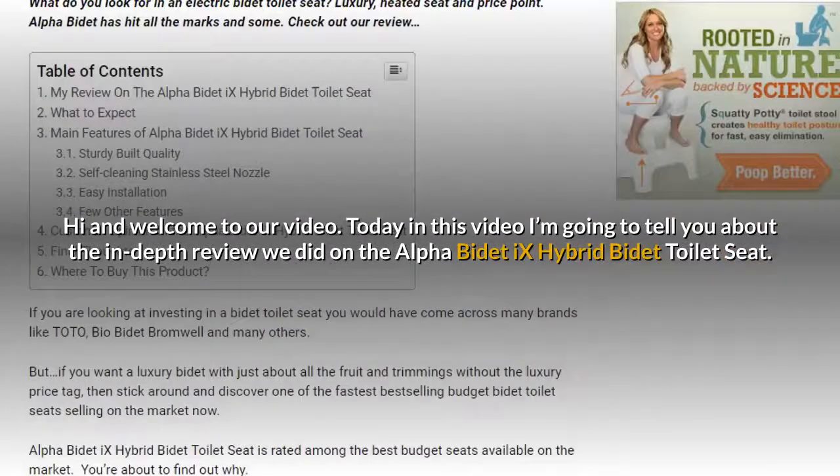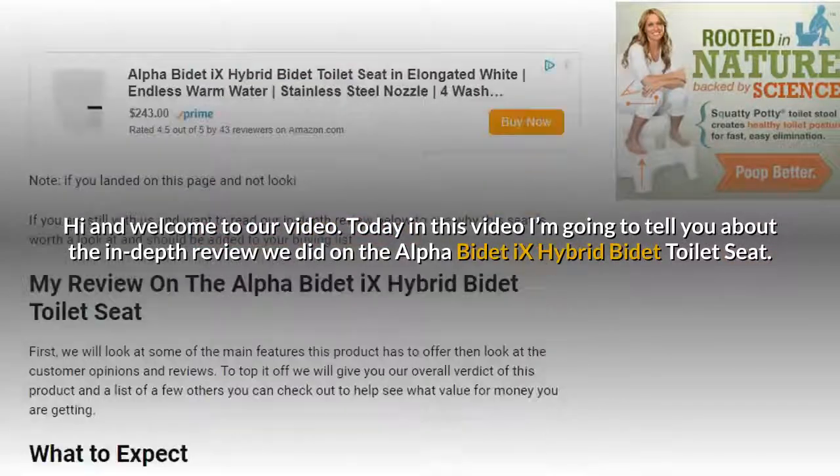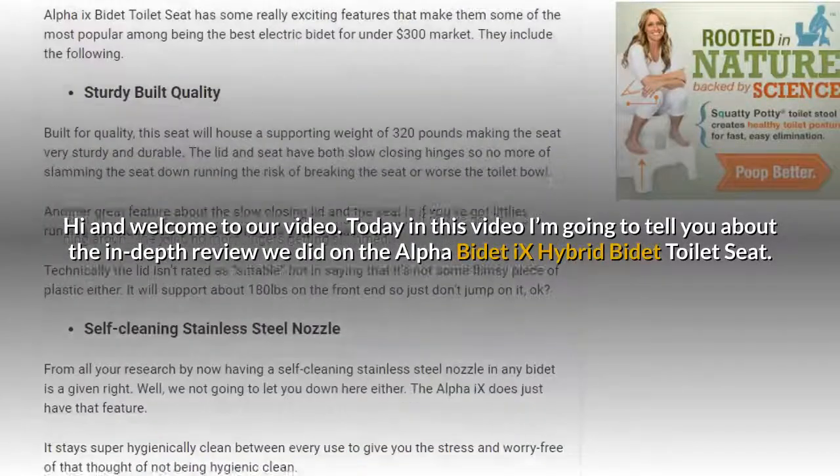Hi and welcome to our video. Today in this video I'm going to tell you about the in-depth review we did on the Alpha B-Day X Hybrid B-Day toilet seat.